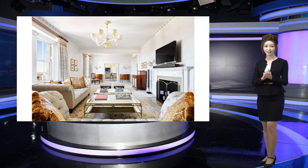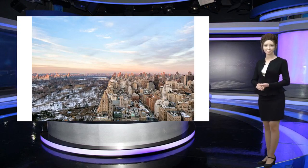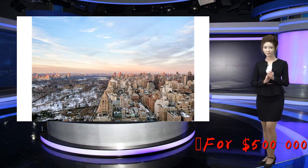A year-long lease will set you back six million dollars. So what do you get for five hundred thousand dollars a month? Take a look inside. The 4,786 square foot furnished rental has six bedrooms and six and a half bathrooms. It takes up the hotel's entire 39th floor out of 41, and comes with its own private elevator.